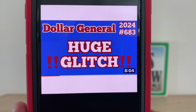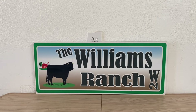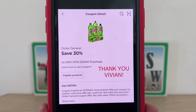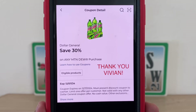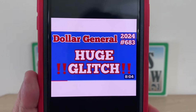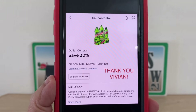I also want to talk about video number 683 — a huge glitch I shared with you yesterday. This glitch is still going strong. I want to give a big thank you to Vivian, who commented about a thirty percent coupon that makes that glitch an even better deal. I do read each and every comment. I went into some other accounts of mine and still found that coupon, so I wanted to share that with you. Please go back and view video 683 — with or without that coupon it's a huge glitch, but if you have it, it makes for an even better deal.